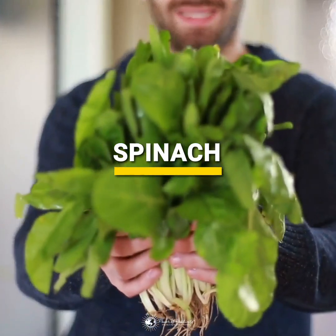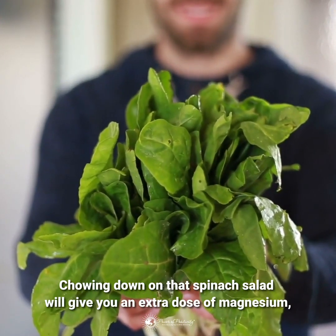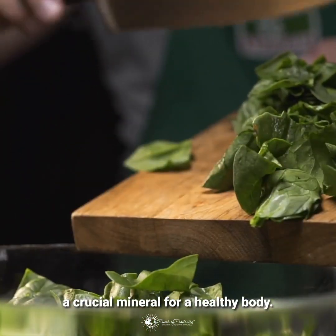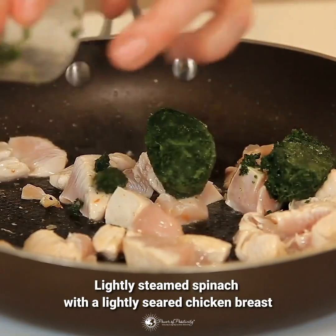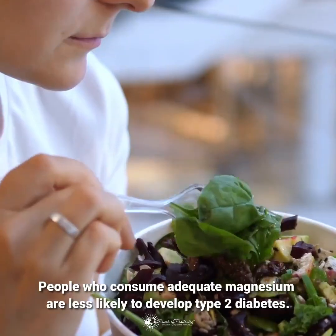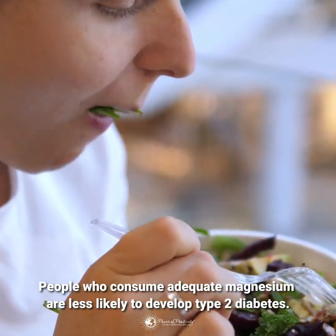Chowing down on that spinach salad will give you an extra dose of magnesium, a crucial mineral for a healthy body. Lightly steamed spinach with a lightly seared chicken breast makes a delicious and satisfying dinner as well. People who consume adequate magnesium are less likely to develop type 2 diabetes.